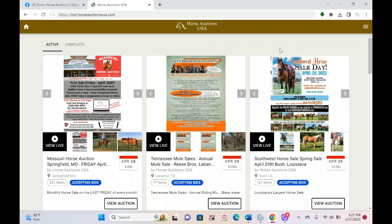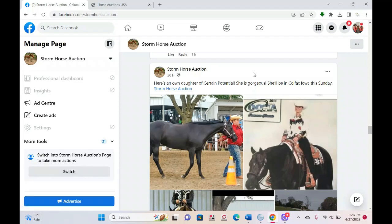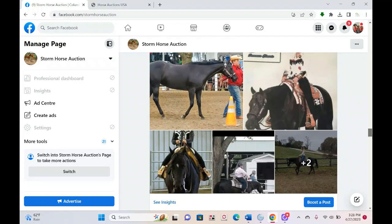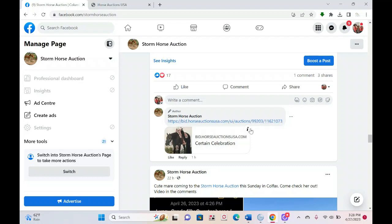First things first — how to get to the online bidding site. I'm going to open up the Facebook page. On the Storm Horse Auction Facebook page, please make sure you're always on the new Storm Horse Auction page. The previous page was lost due to a hack, so make sure you're on the new page. You'll see Teresa has been diligently posting the horses for the Sunday sale, and under each horse you'll see their individual online bidding links.